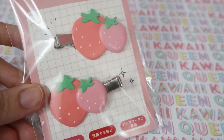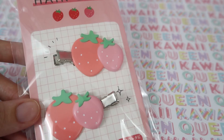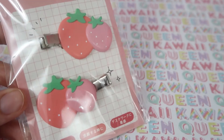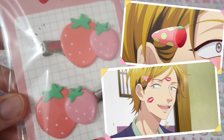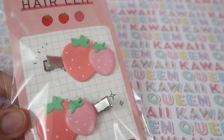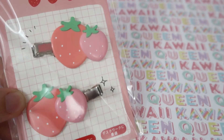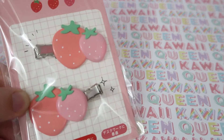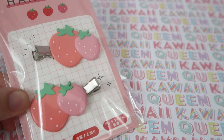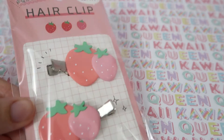Up next I got these strawberry hair clips. I got them because they kind of reminded me of a character from the anime Life Lessons with Udemae Chiyonisan. I'm going to pull up an image of the pin he wore because I thought it looked cute on him, so I figured I'd get some too. If you haven't seen that anime, I think it's freaking hilarious — I can totally relate to his struggles. I like these clips and I got them because of the show and because they're really freaking cute.